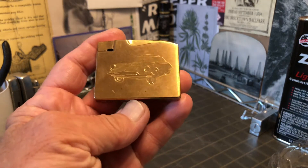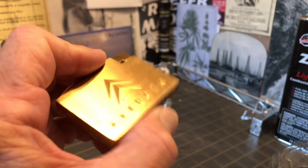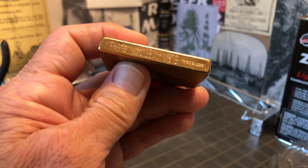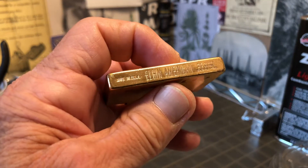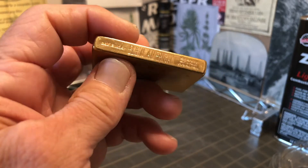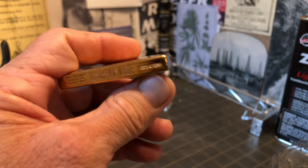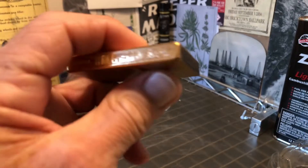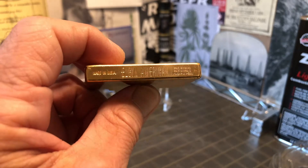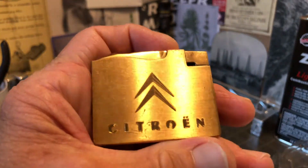The lighter to me resembles the Ronson Adonis and many flat ad lighters, and apparently Elgin American had some legal troubles with Ronson before this lighter came out. But according to the Toledo Bend VCL site, Elgin American began making this 400 model lighter in the early to mid 1950s.